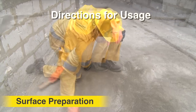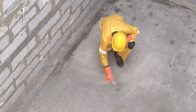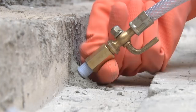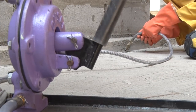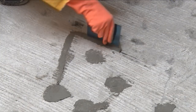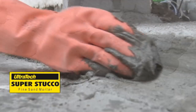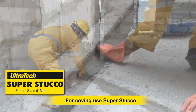Unsound areas should be treated well prior to the application. If any voids, cracks or cavities are observed, use Ultratech Microfill for injection grouting. Non-structural cracks should be opened in a V-groove and filled with a suitable crack filler. Any pre-existing structural issues should be attended to prior to waterproofing.